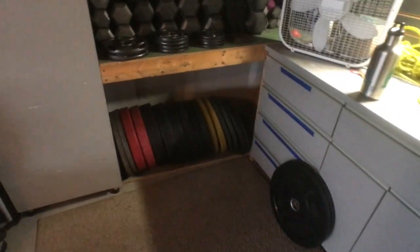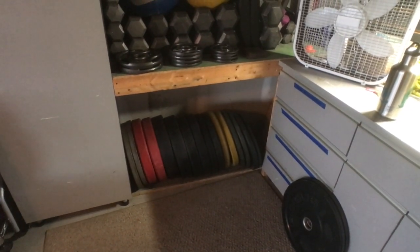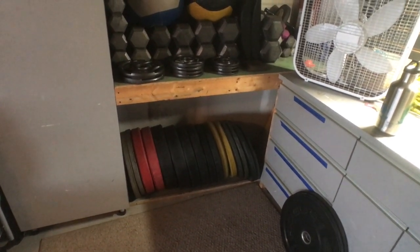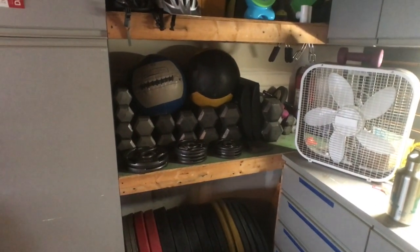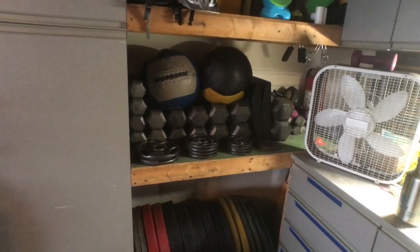An absolute torture device. And all of our bumper plates — some of these are from the 2009 CrossFit sectionals that I competed in. I did not win or do very well, but I still did it early on when CrossFit still used to have sectionals. Dumbbells from Craigslist here in Pittsburgh, ab mats, wall balls — and that's about it.